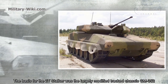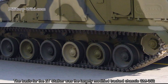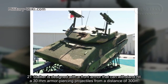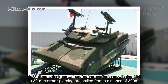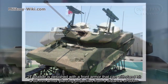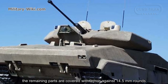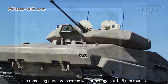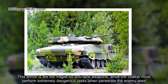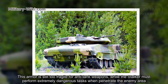The basis for the 2T-Stalker was the largely modified tracked chassis GM352. The 2T-Stalker is designed with front armor that can withstand 30mm armor-piercing projectiles from a distance of 300 meters. The remaining parts are covered with armor against 14.5mm rounds. This armor is still too fragile for anti-tank weapons, while the Stalker must perform extremely dangerous tasks when penetrating enemy territory.